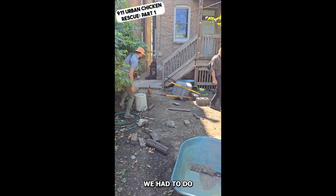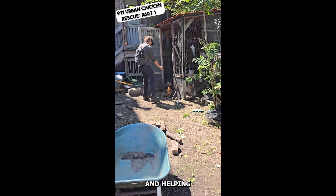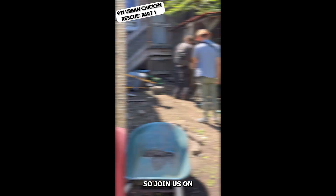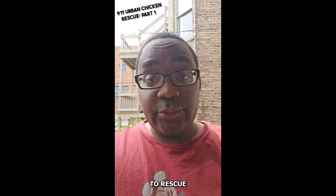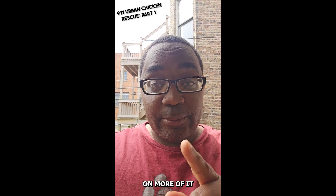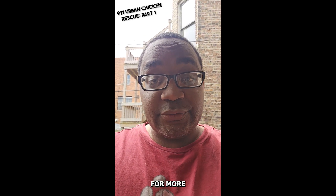That's pretty much what we had to do. This is going to be a new adventure for us, rescuing chickens and helping to integrate them into our flock. That's what we had to do today to rescue our chickens for part one. If you like this content and you want more of it, please remember to like as well as follow us for more.